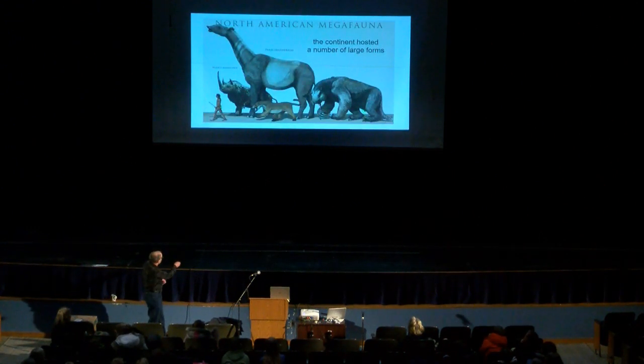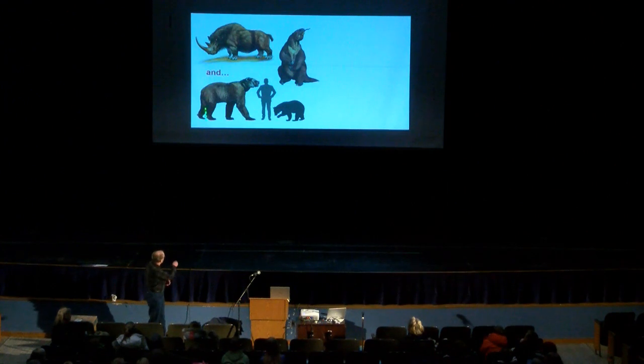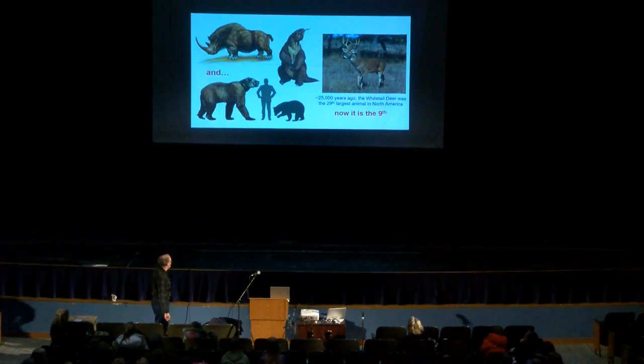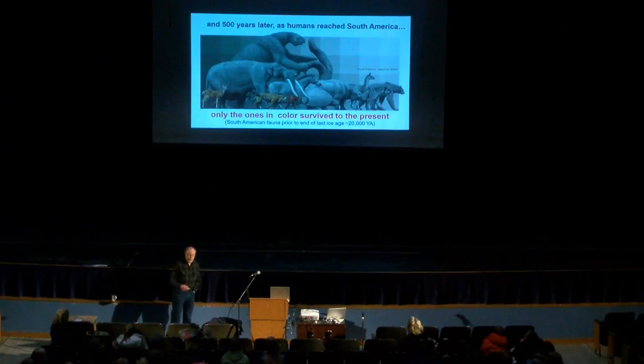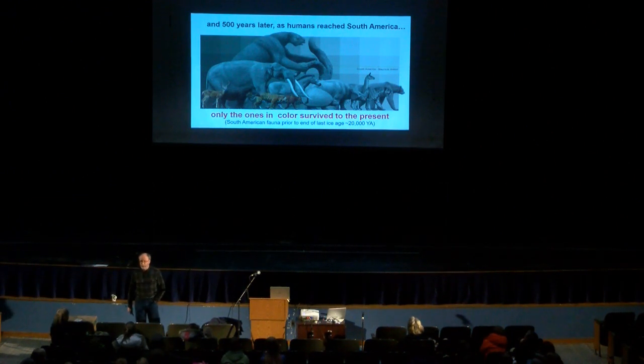We used to have giant ground sloths, mammoths, mastodons, and a whole host of other things, including our own short-faced bear. 25,000 years ago, the white-tailed deer you see in Minnesota forests was the 29th largest animal in North America. Now it's the ninth — the other 20 species have all been lost. And 500 years later, when humans made it to South America, again we find that a lot of the big animals died out, with only a few managing to survive into the modern era.